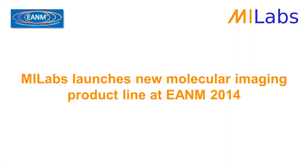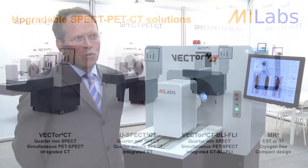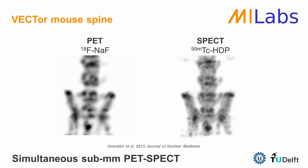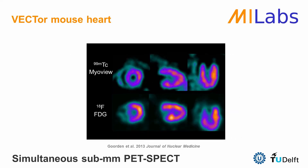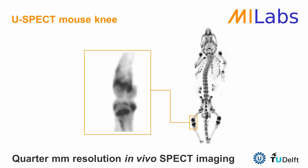The capability to do SPECT and PET simultaneously — you can do PET at three-quarters of a millimetre and SPECT at a half millimetre resolution when performed simultaneously. If you do SPECT separately, you can even go down to a quarter millimetre resolution.